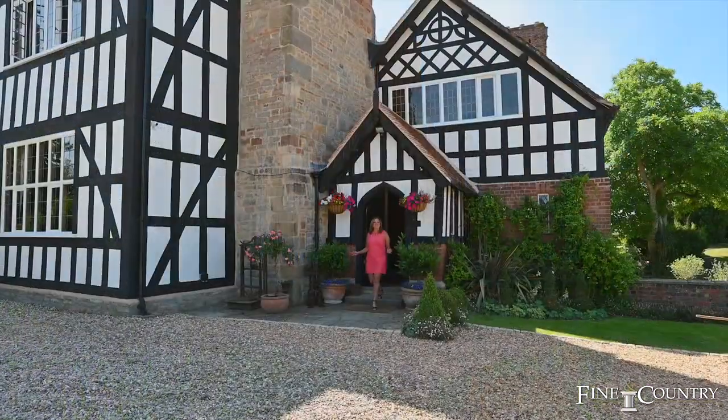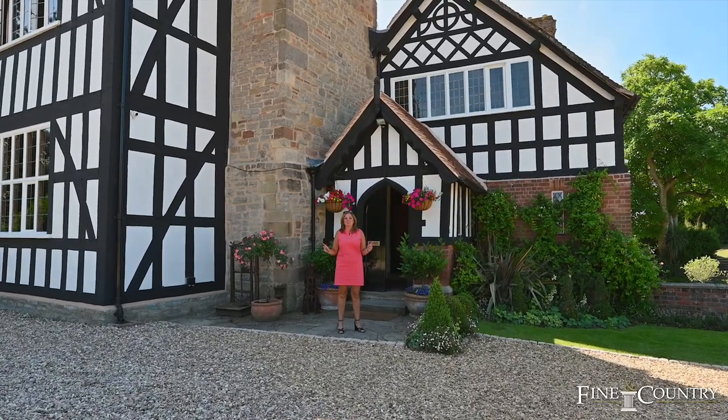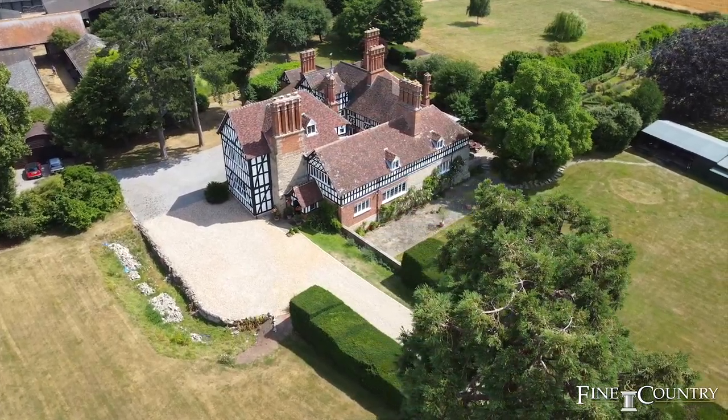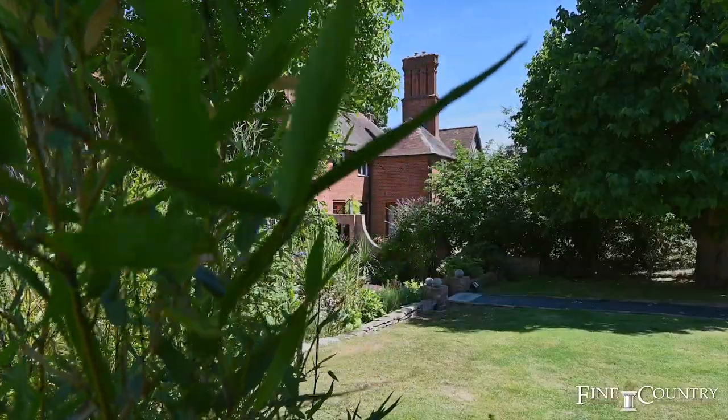Hello there, it's Vanessa from Fine & Country Worcestershire and I'm here today at Perton Court. It really is a magnificent property. It dates back from the 17th century and it was at one point part of the Earl of Coventry's estate.